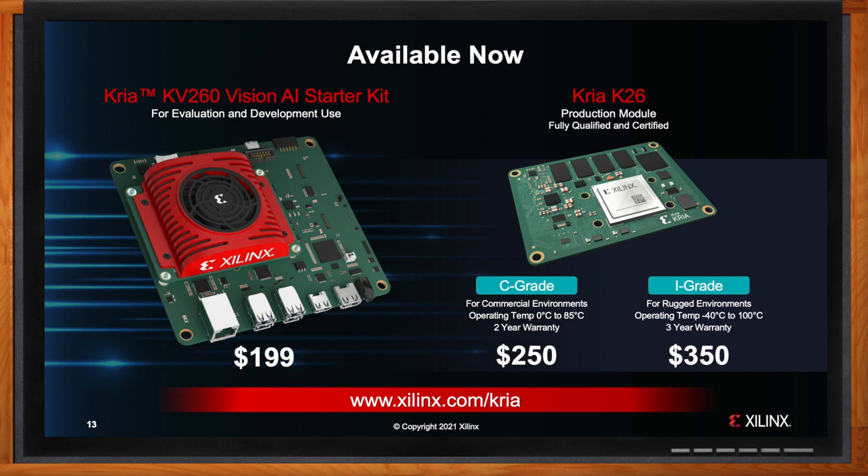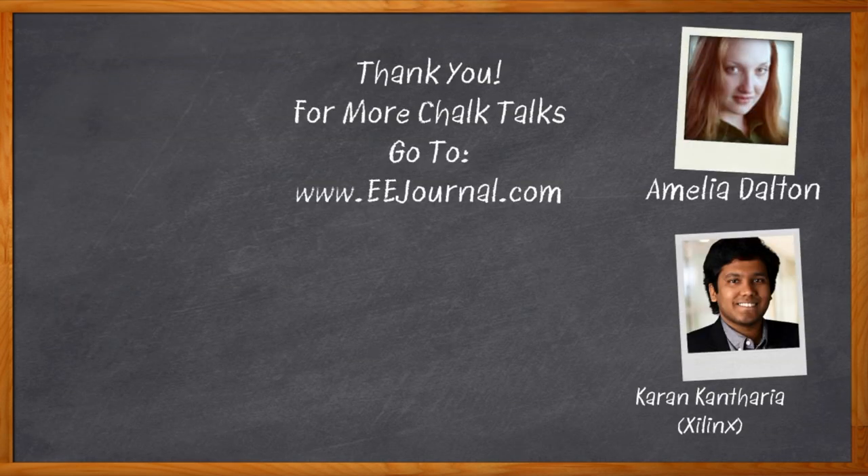Excellent — I think that's all I have time for today. Thank you so much for joining me. Thanks so much, Amelia. And before we go, don't forget to click that link — you can find even more information about this topic from Xilinx. For Chalk Talks, I'm Amelia Dalton from EEJournal.com. For more Chalk Talks, head over to the Chalk Talk section of EE Journal or head to YouTube at youtube.com/EEJournal.